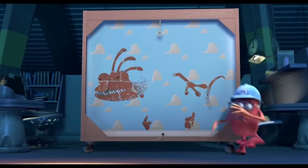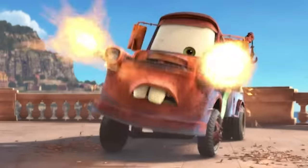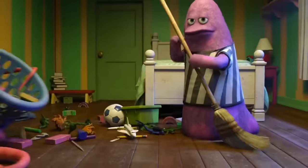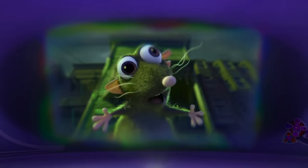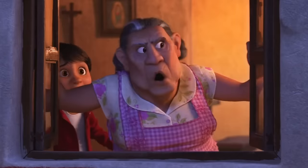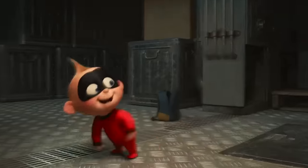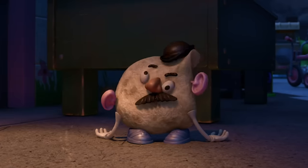Pixar movies have a bunch of sly easter eggs and references in each movie. Usually, we're too absorbed in the great storytelling with iconic characters to catch them all right away. Thankfully, we have your back when it comes to that, and we're about to break down the biggest easter egg in the whole of Pixar. The reference in question is an ongoing thing, where the most recent Pixar movie actually has an easter egg showcasing the next movie to be released. Since animation movies take so long to make, the characters are already developed and often make cameos long before their formal debut. So, in order of release, let's go through the Pixar timeline and showcase just how many times the studio did this.